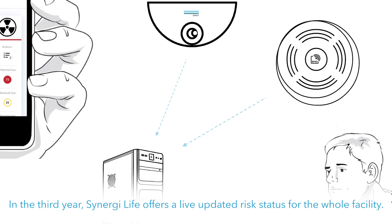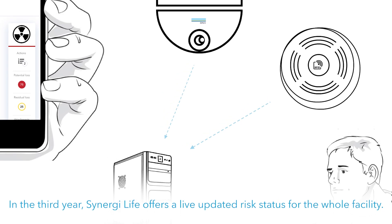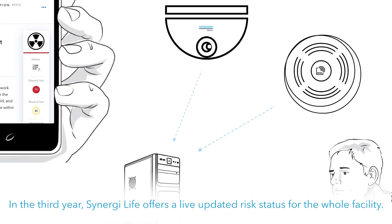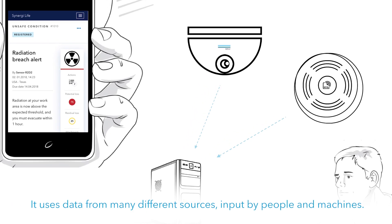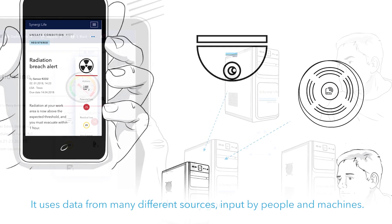In the third year, Synergy Life offers a live updated risk status for the whole facility. It uses data from many different sources — input by people and machines.